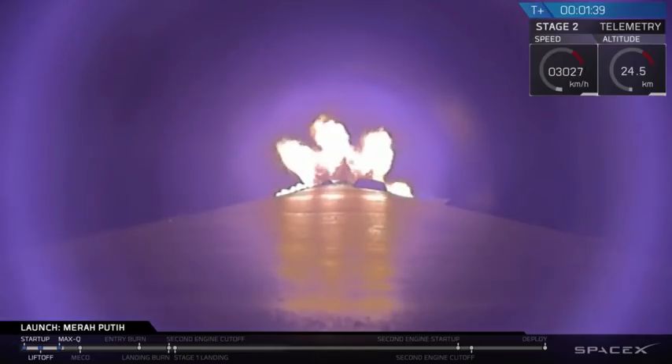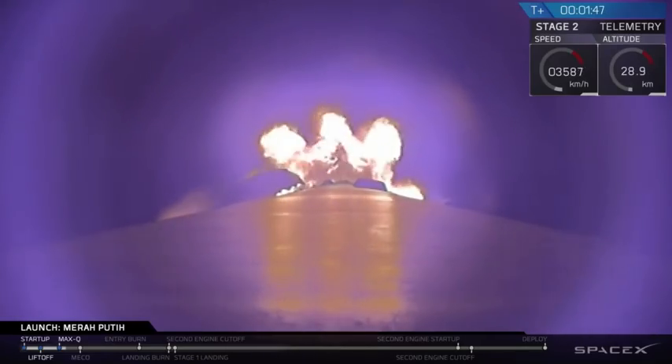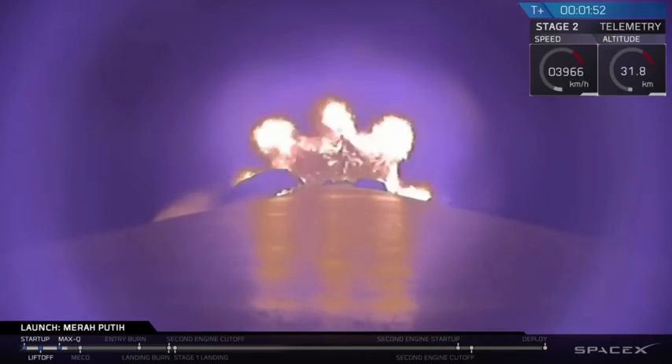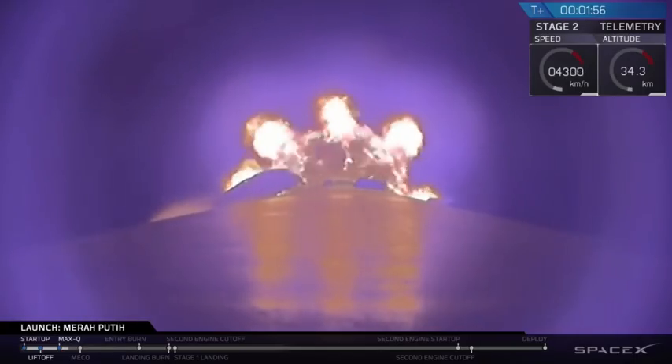Back engine chill. Everything is looking nominal right now. Coming up, you're going to have three events happening in rapid succession. The first is MECO, which stands for main engine cutoff — that is where all nine of the Falcon 9 first stage engines will shut down.